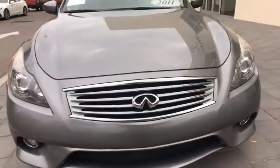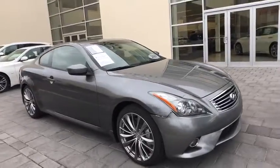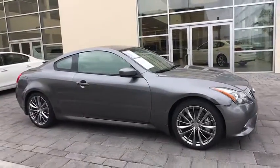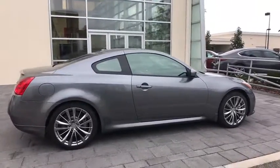A 2011 Infiniti G37. The G37 — a deeper level of performance, a new level of exhilaration. The car is blistering quick, yet returns 21 mpg overall.